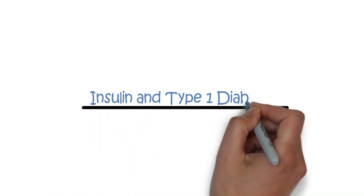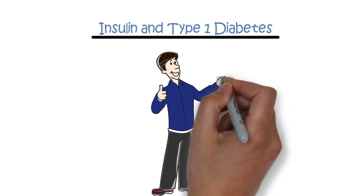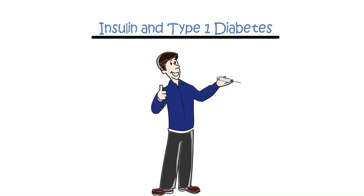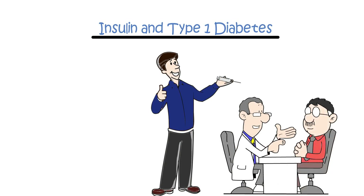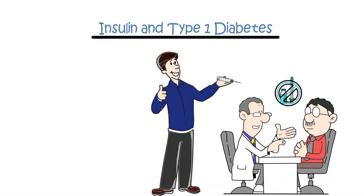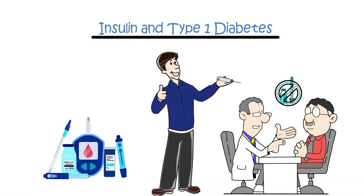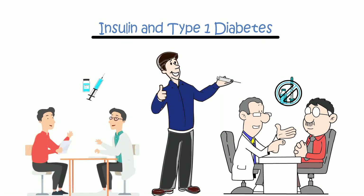Insulin and type 1 diabetes. To manage type 1 diabetes effectively, insulin injections are essential for life. Your healthcare provider will guide you on how and when to administer insulin, as it cannot be taken as tablets due to poor gut absorption. Your healthcare provider will discuss the types of insulin relevant to your specific needs.